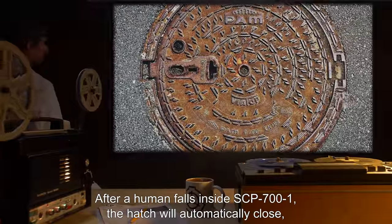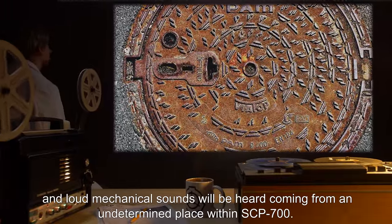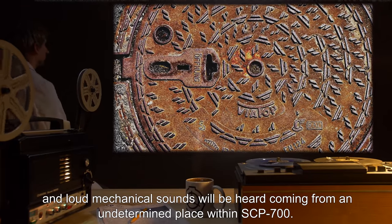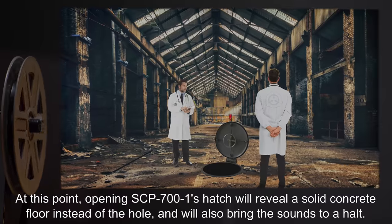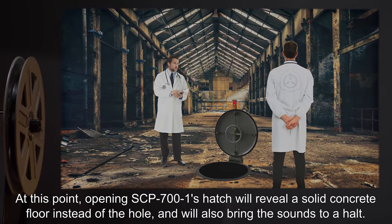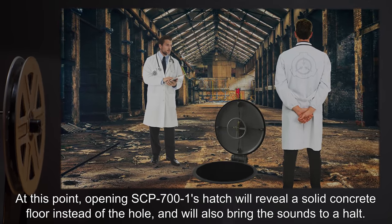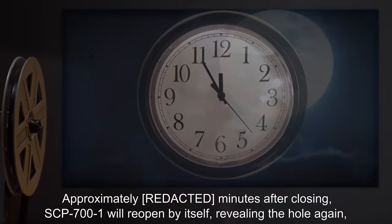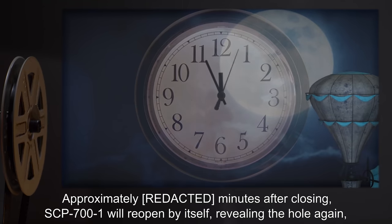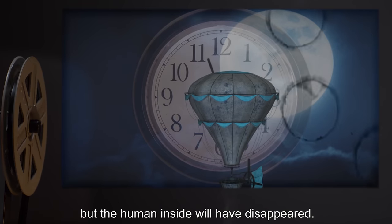After a human falls inside SCP-700-1, the hatch will automatically close, and loud mechanical sounds will be heard coming from an undetermined place within SCP-700. At this point, opening SCP-700-1's hatch will reveal a solid concrete floor instead of the hole, and will also bring the sounds to a halt. Approximately five minutes after closing, SCP-700-1 will reopen by itself, revealing the hole again, but the human inside will have disappeared.